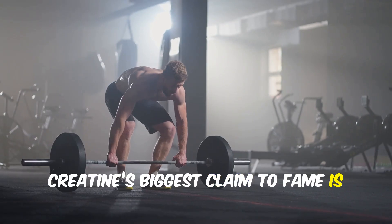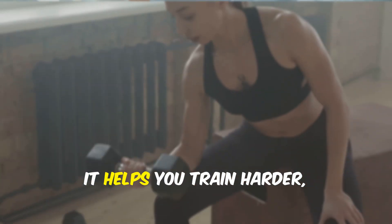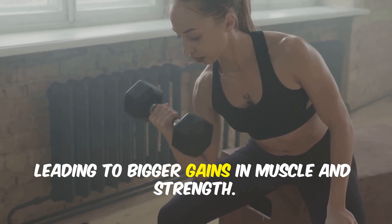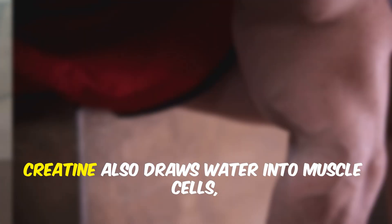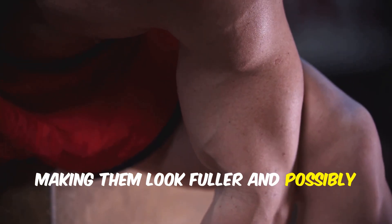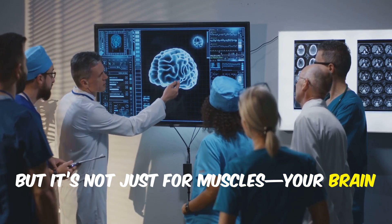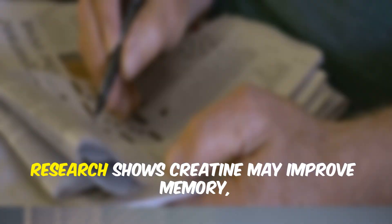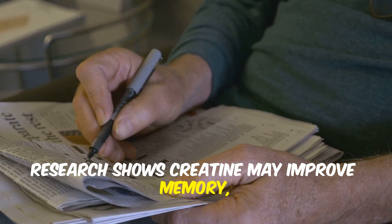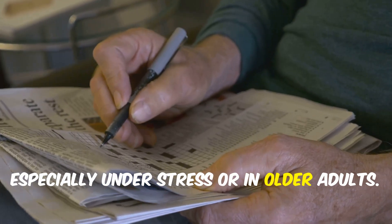Creatine's biggest claim to fame is boosting strength and power, proven by hundreds of studies. It helps you train harder, leading to bigger gains in muscle and strength. Creatine also draws water into muscle cells, making them look fuller and possibly triggering more muscle growth. But it's not just for muscles — your brain uses ATP too. Research shows creatine may improve memory, reasoning, and mental speed, especially under stress or in older adults.